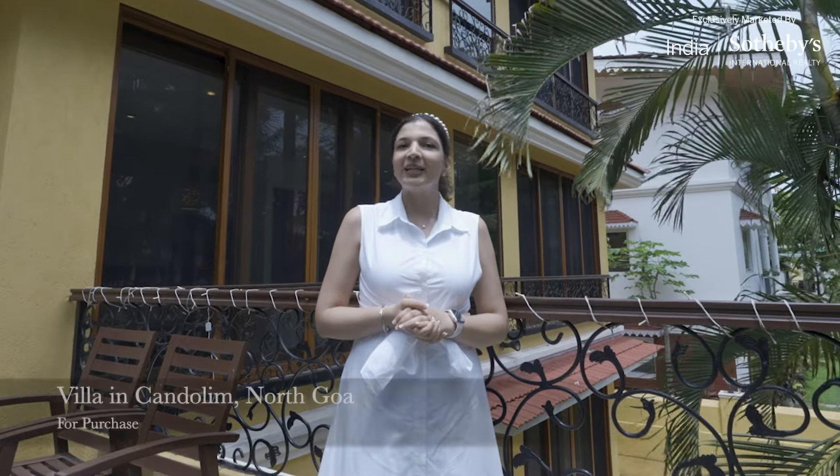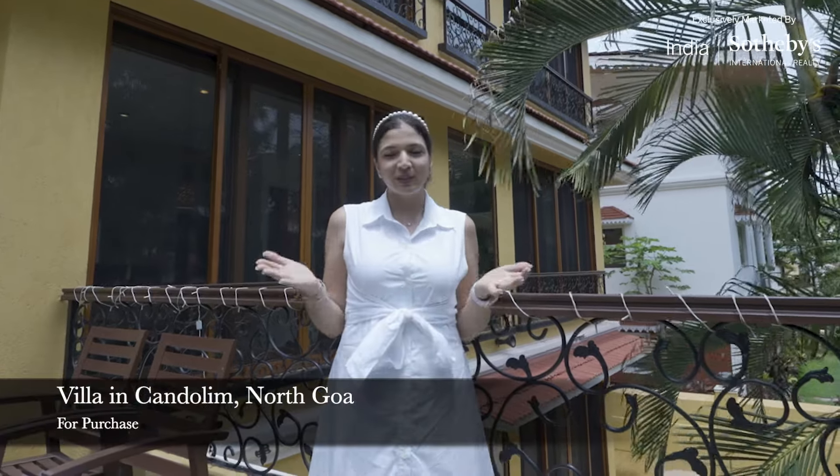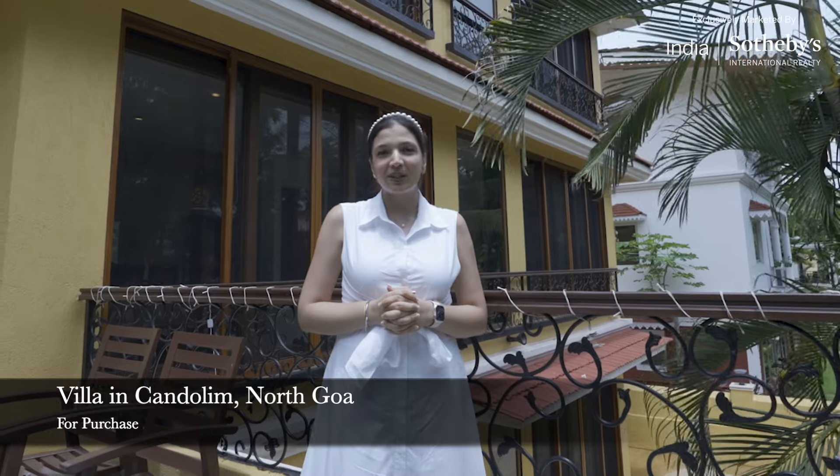Welcome everyone! Today we're in the tropical paradise of India in North Goa. I'm so excited to present this listing to you in the prime locality of Kandolim. I'm Manvi from India Sotheby's International Realty. Come along and let's take a walkthrough.